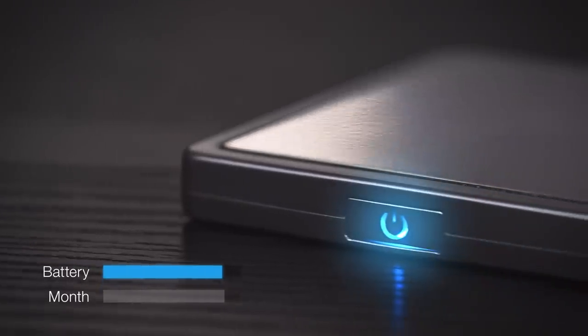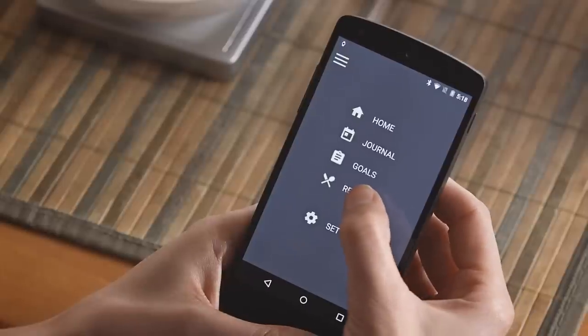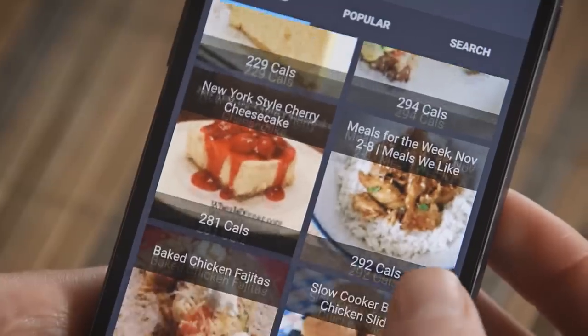The battery lasts about a month on a single charge, so you'll never really have to find yourself hugging the wall. Slate also offers you personalized recipes based on your personal calorie target goals.